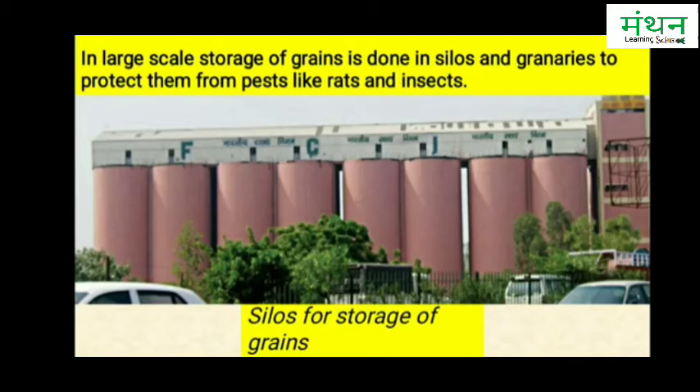The grain silos are specially designed big and tall cylindrical structures. They have in-built arrangements for the protection of stored food grains from pests like insects and microorganisms. As you can see in the picture, silos are used for storage of grains by Bharatiya Khadiyanigam, which is the Food Corporation of India, FCI.